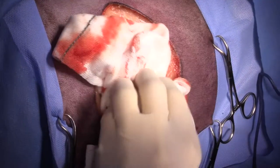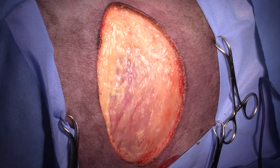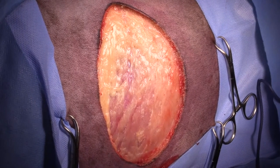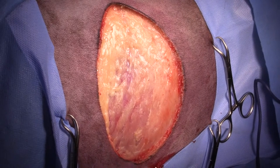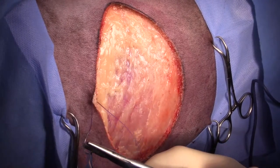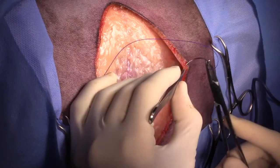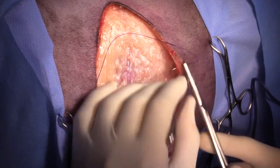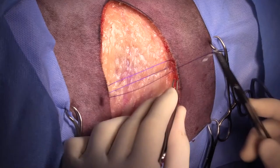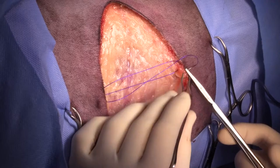We took thoracic radiographs on this patient beforehand. Our decision about whether to do a biopsy preoperatively depends on whether the owners are willing to proceed with surgery for a worst-case scenario tumor. If this came back as a grade 3 soft tissue sarcoma, would the owners accept surgery knowing there's a 50% chance of metastasis? In this case the answer was yes, and given the fairly benign-looking tumor I was confident it was not going to be high grade.